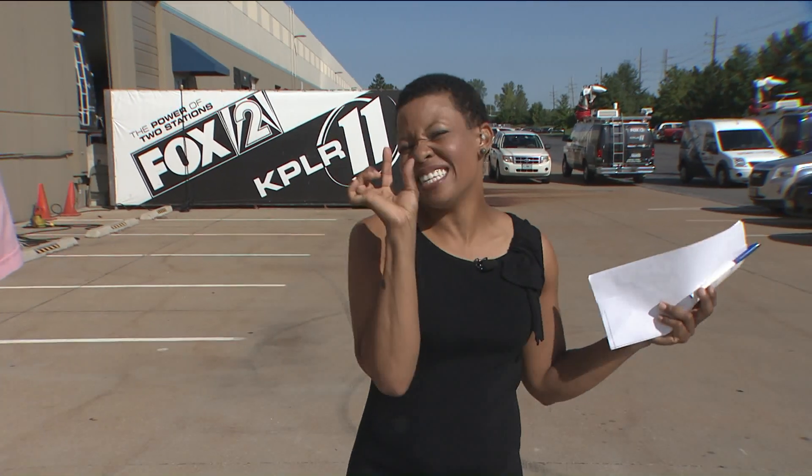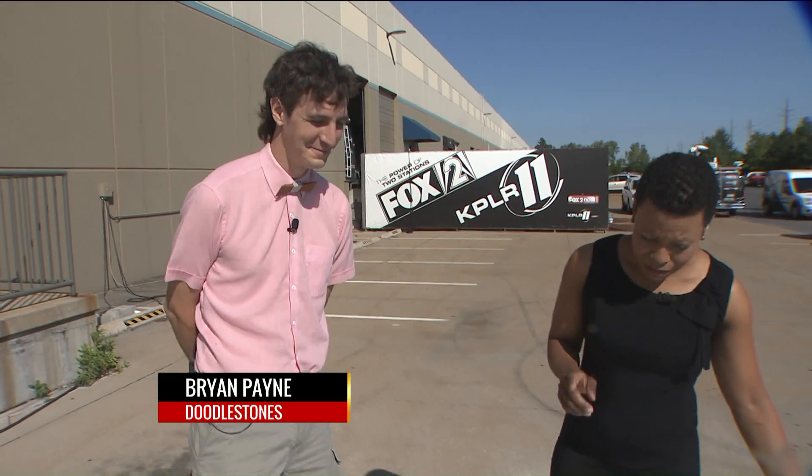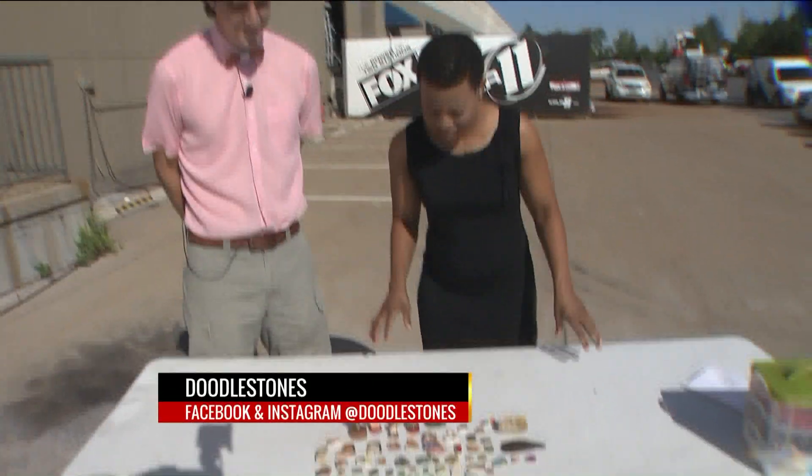I came across an amazing artist who does some big-time work in a little itty bitty space. We have Mr. Brian Payne of Doodle Stones. So we have a lot going on here with these little rocks. What do you do with these?